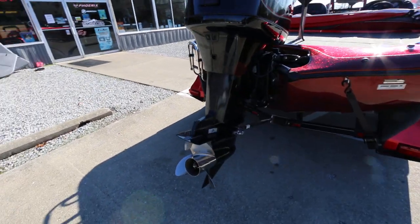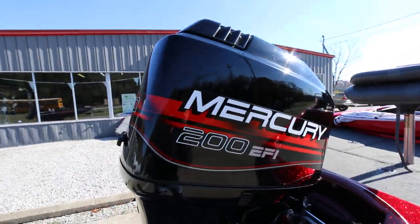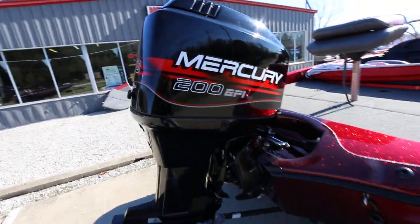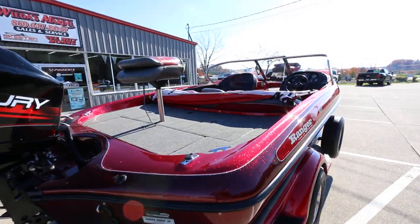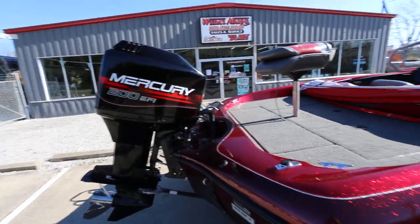Take a look at that lower unit on this used boat — this is one of the most bulletproof motors that Mercury has ever made. It's in great condition to get you out on the water fishing, skiing, and whatever other activities you have in mind.